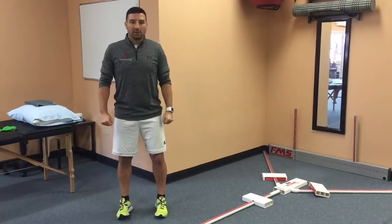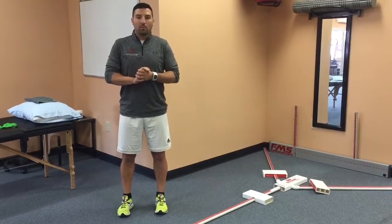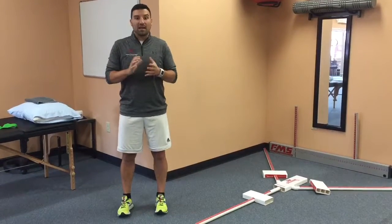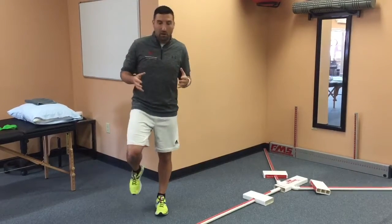Hey everybody, Dr. John Nunez with Feldman Physical Therapy and Performance welcoming you back to another segment of the Chamber of Commerce Learn to Run session. So Justin and I have been giving you some little tasks and challenges to do over the past few weeks, working on balance specifically.